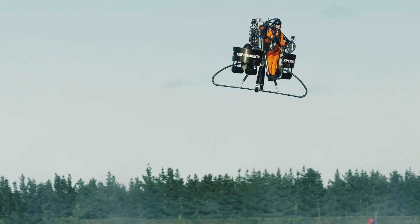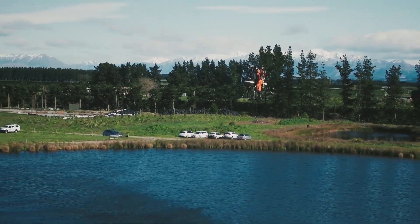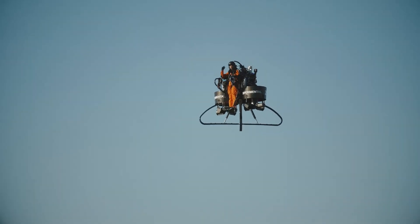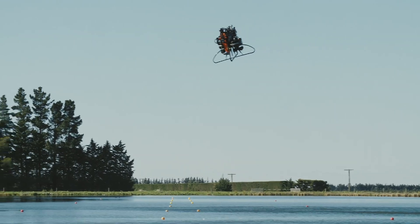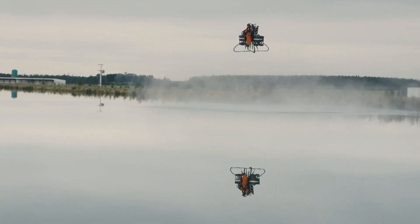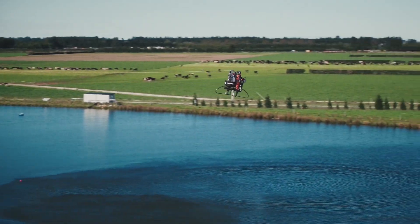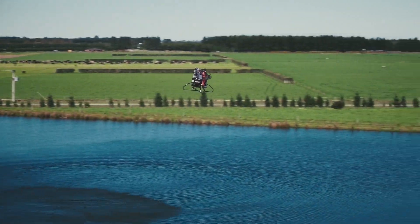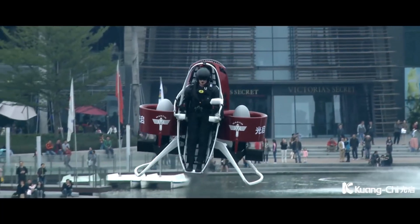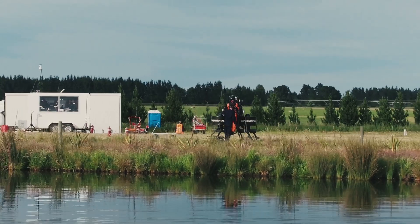Built around a carbon fiber composite frame, the Martin Jetpack can carry up to 264 pounds, reach altitudes of 3,000 feet, and cruise at speeds up to 46 miles per hour. Flight times of up to 30 minutes make it practical for applications beyond mere thrills — think emergency response, search and rescue, or military operations. The pilot controls altitude and direction through two joysticks, while sophisticated flight computers maintain stability.